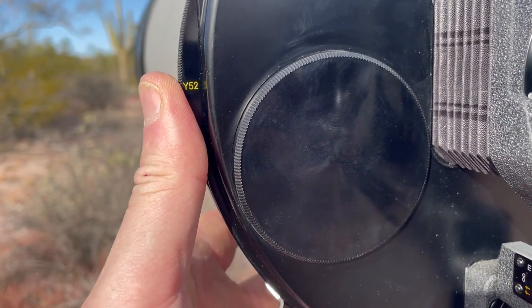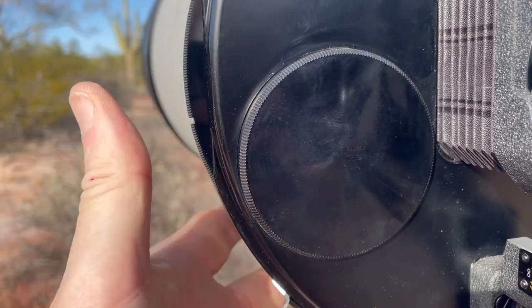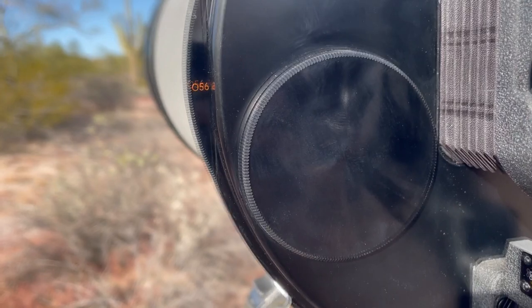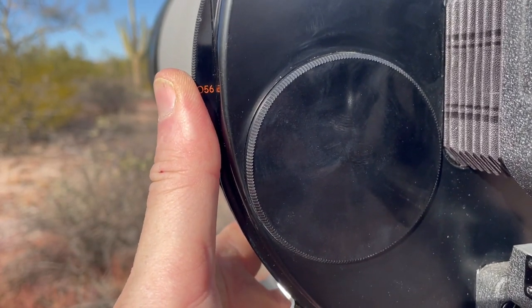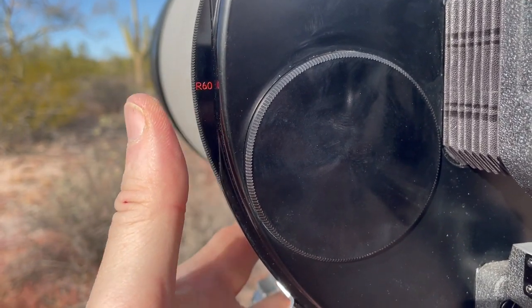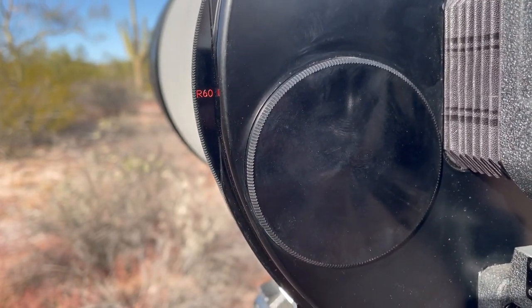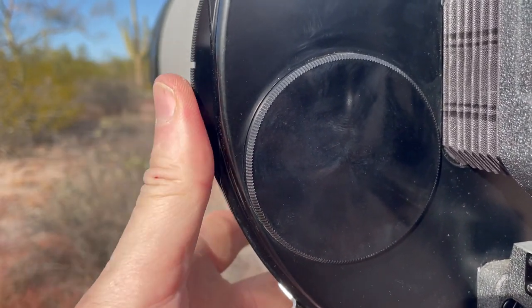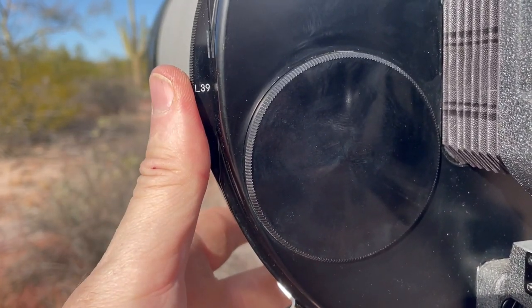Next is an O-56, an orange filter, which helps increase the contrast further. For the most contrast — such as darkening the blue in the sky and making the white clouds really pop out — there is the red R-60 filter. Finally, the L-39 is a clear UV filter that won't alter the color at all.